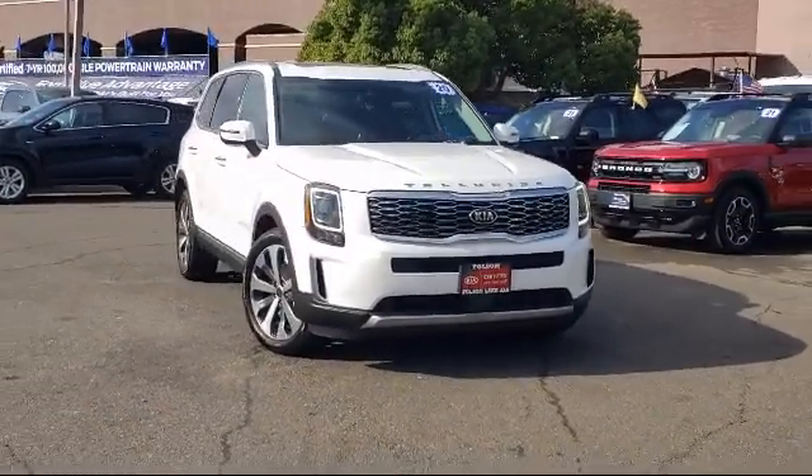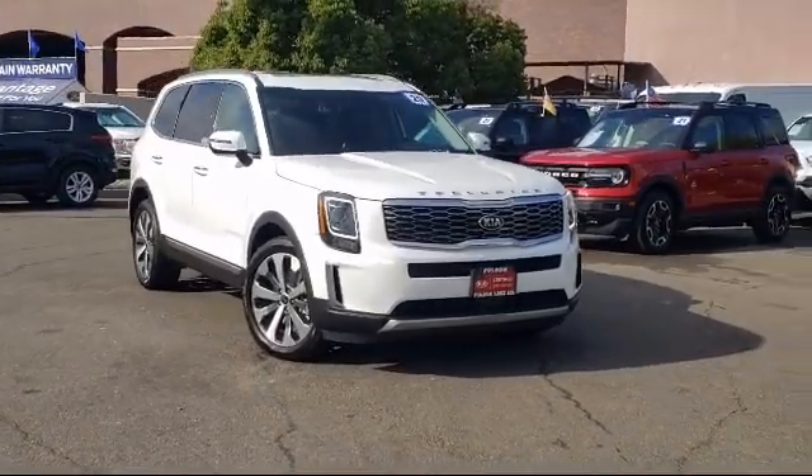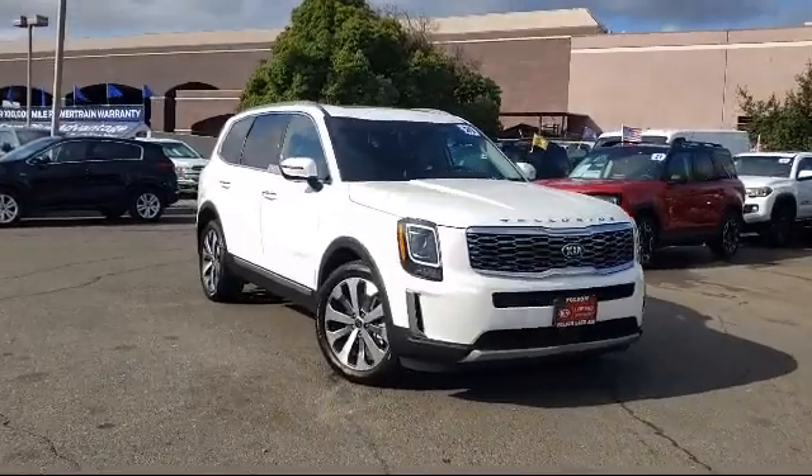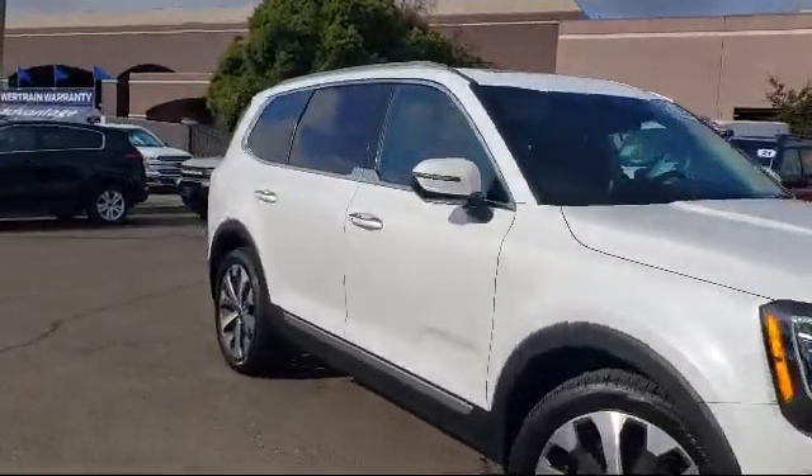It comes equipped with Apple CarPlay and Android Auto, heated front seats, keyless entry, steering wheel controls, Sirius XM satellite radio, and a roof rack.